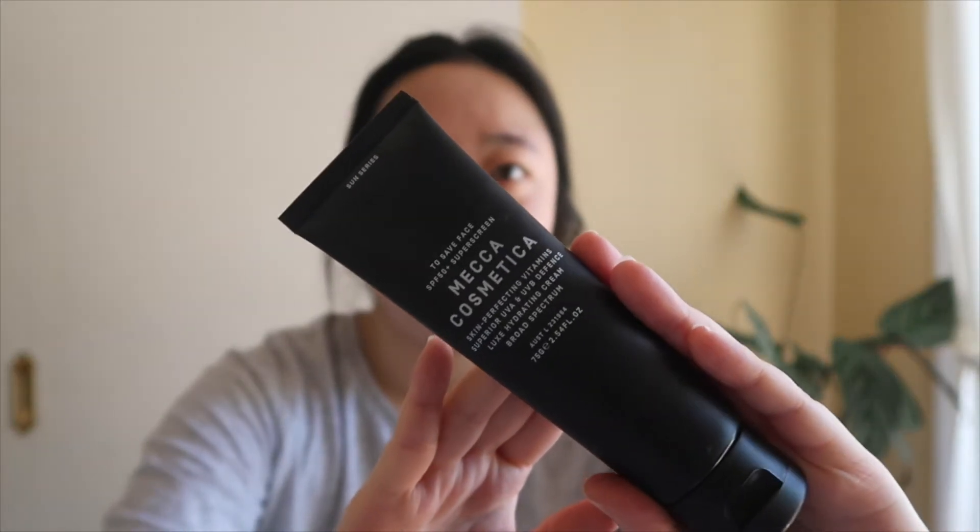I first start off with a sunscreen. I'm not the very best at putting on sunscreen every day and I know that I should — I'm trying to be good. So I have the Meta Cosmetica To Save Face SPF 50 Plus sunscreen. This is pretty much the sunscreen I use all the time. It feels like a moisturizer, it doesn't feel heavy on the face, and there's no white casting. It's one of my favorites — I think this is my second bottle. I would definitely recommend it.